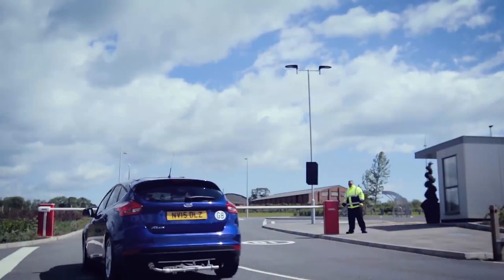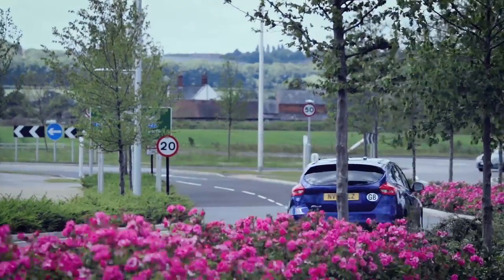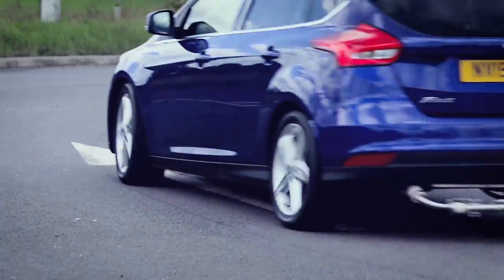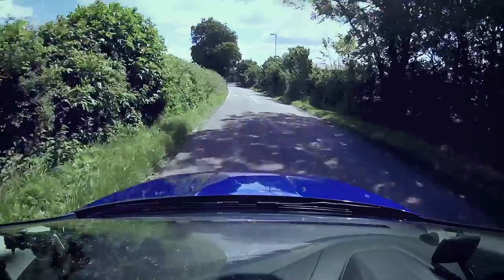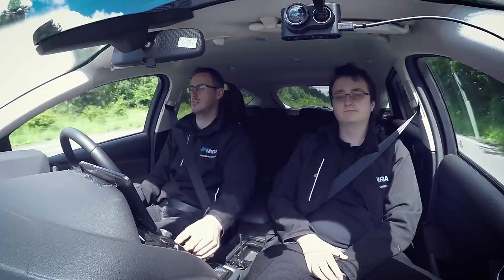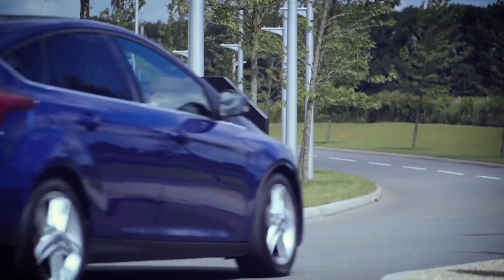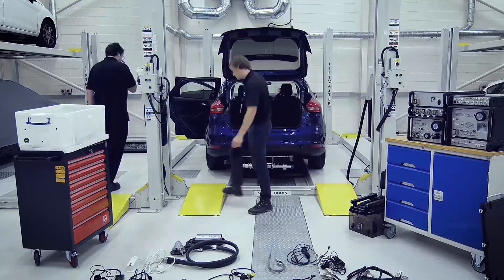Our RDE routes cover a vast range of driving scenarios, including changes in altitude, temperature and driving style, and have been verified by both UK and EU type approval authorities. Our real-time driver trip dynamic tools and our trained RDE drivers allow us to maintain our industry-leading test success rate and compress our customers' development timescales.